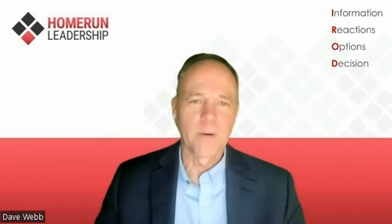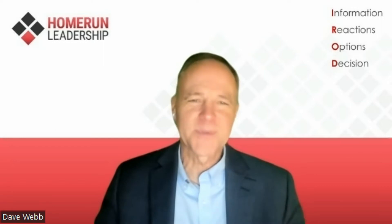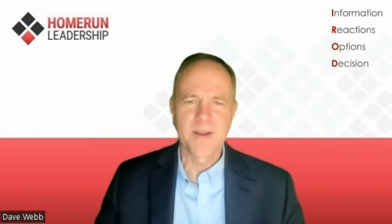Question four: Team members are reluctant to share their thoughts and ideas. Yes or no? Question five: Our team struggles to make decisions. Question six: Our team decisions feel chaotic, lacking in organization or direction.